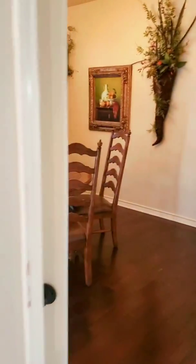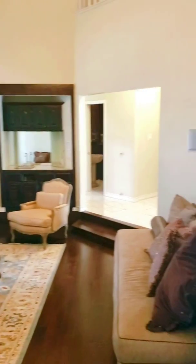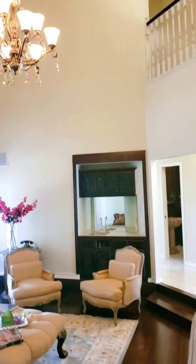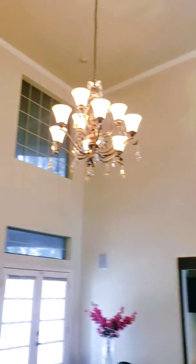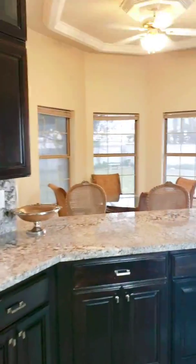This type of home is ideal for someone who's looking for a little bit more of an established neighborhood. You'll find a lot that's closer to 14,000 square feet, and we'll see in a bit that the trees are more matured here. It's a little bit hard to find in Laredo.